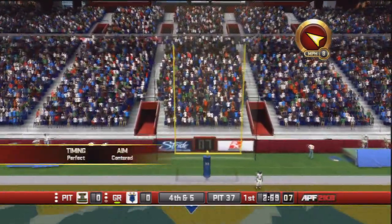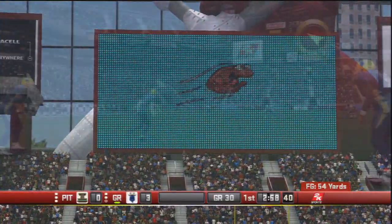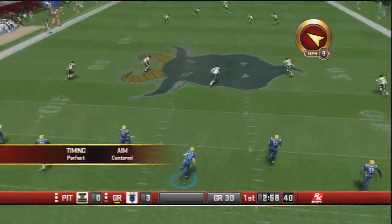Nate Conway from the left hash — and he drills it. What a kick by Conway, perhaps his best kick of the season. It gives Grand Rapids a 3-0 lead.